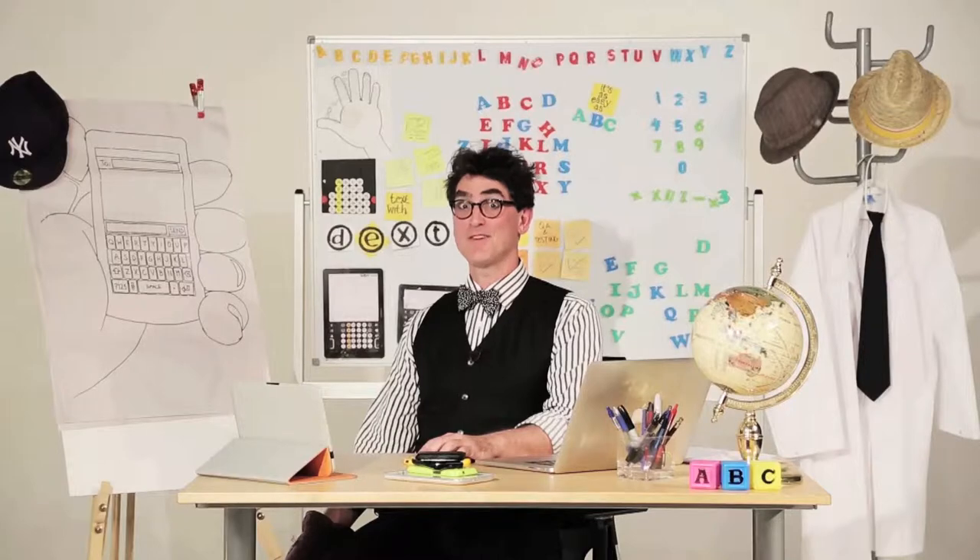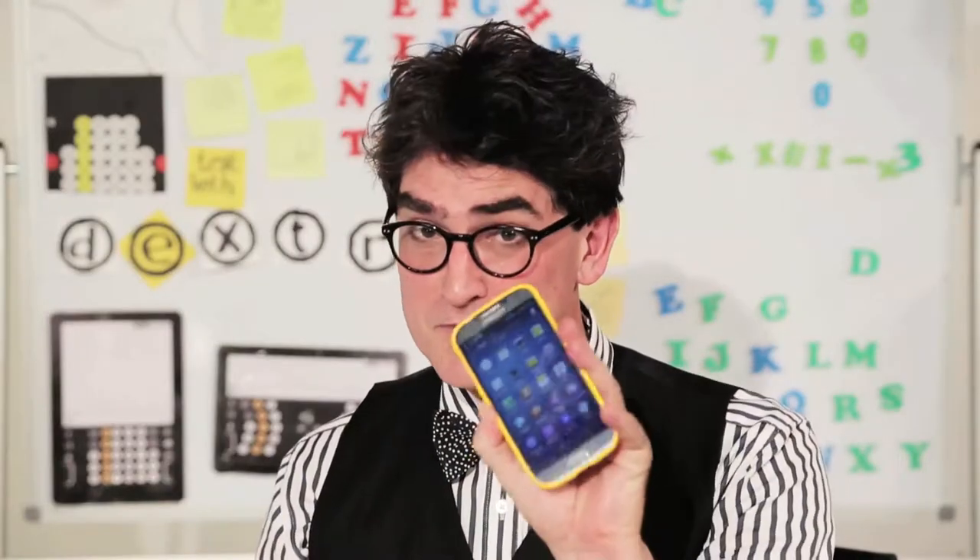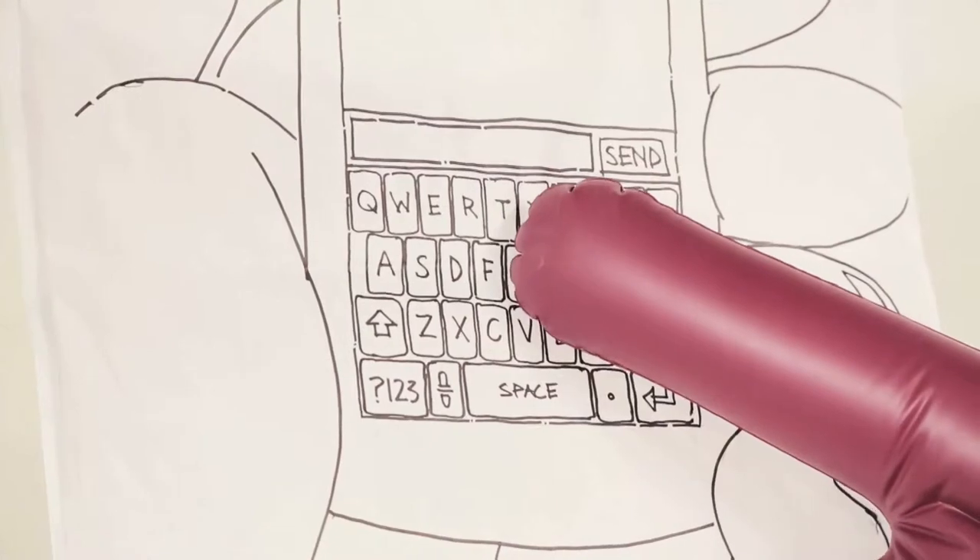Hey, I'm John, founder of Dexter. What's Dexter? Just a better keyboard for your smartphone or tablet. Why, if your fingertip is this big, have they made the keys this big?